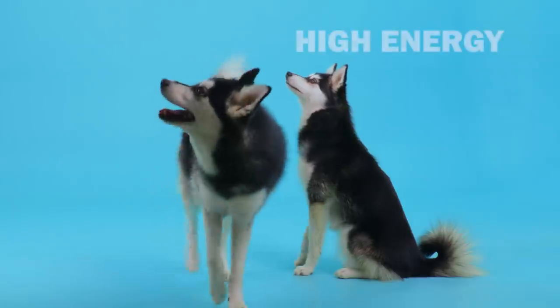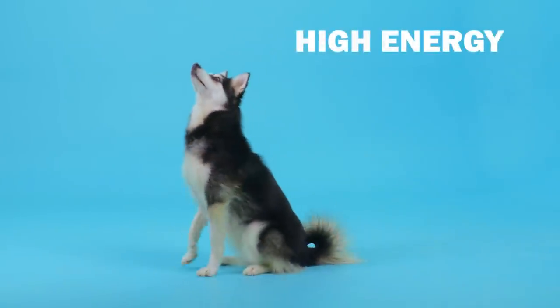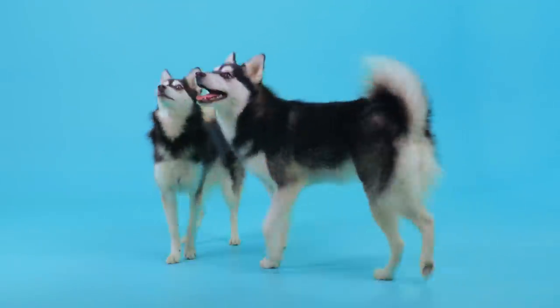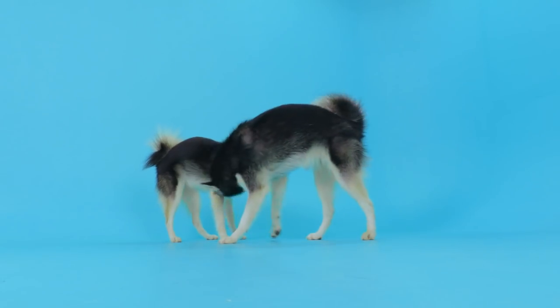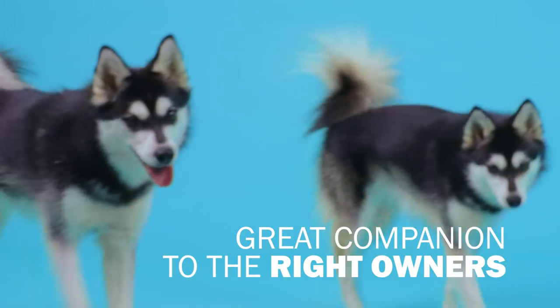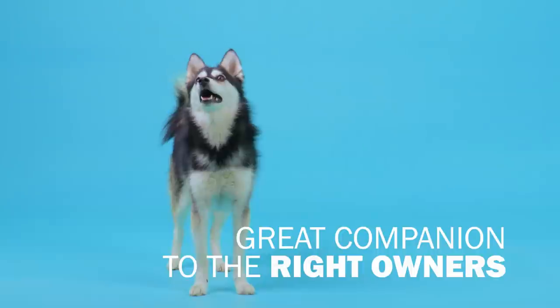He's a high-energy chap with a highly strong temperament, so you'll need to have patience with him, spend some time with him, and make him feel settled. Given the right surroundings and with the right owners, he'll be a wonderfully calm and loyal companion.